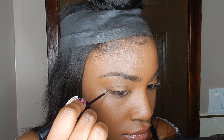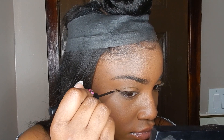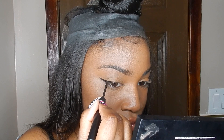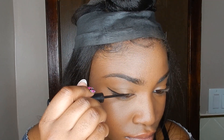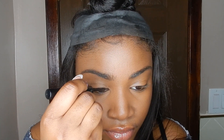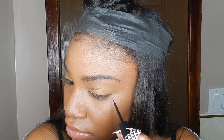Now I'm going in with my liquid liner by NYX — it's a fluid line. The liner is optional; everything in terms of the eyes is super optional at this point. But for me, a nice thin liner always just makes you look a little bit more put together.